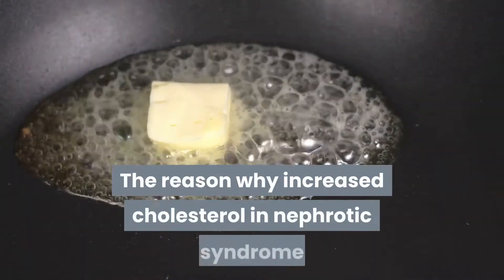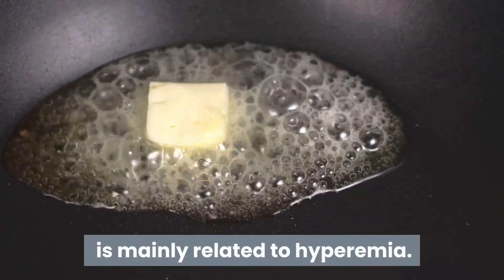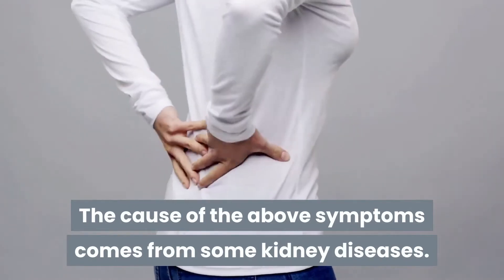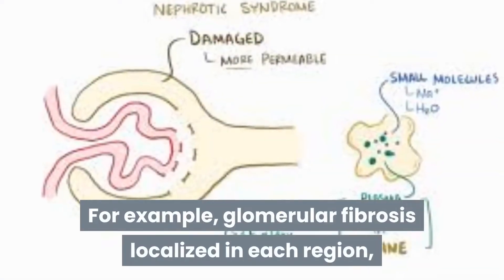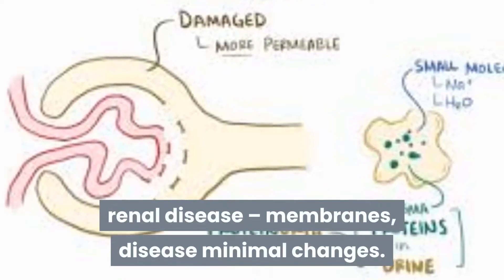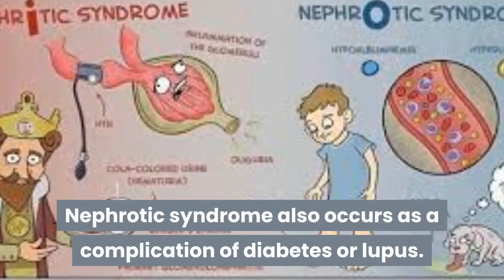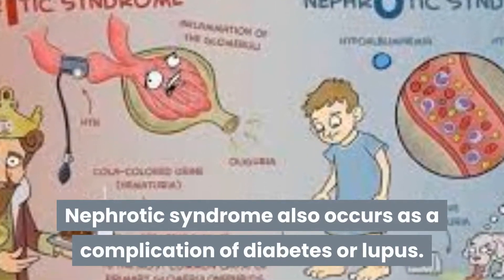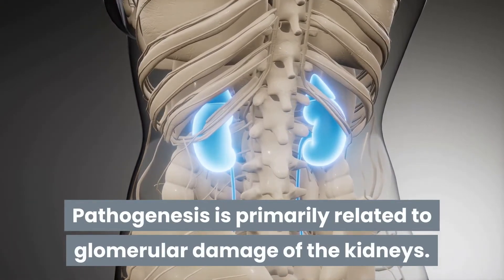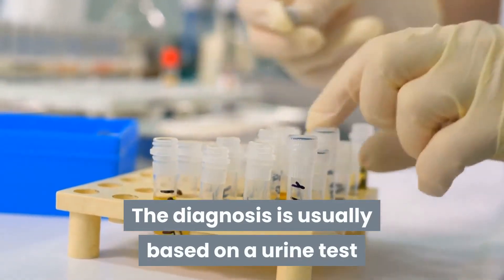The cause of increased cholesterol in nephrotic syndrome is mainly related to hyperlipidemia. The underlying causes come from various kidney diseases, for example, focal segmental glomerulosclerosis, membranous nephropathy, and minimal change disease. Nephrotic syndrome also occurs as a complication of diabetes or lupus.